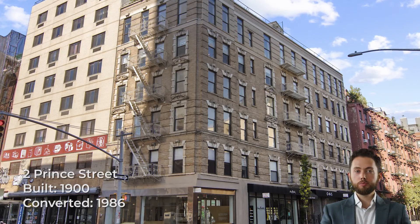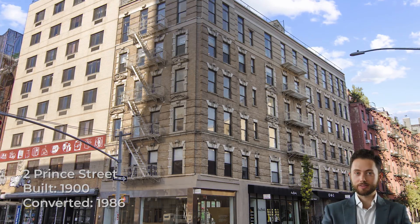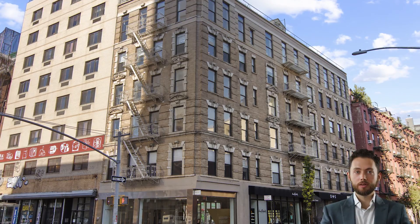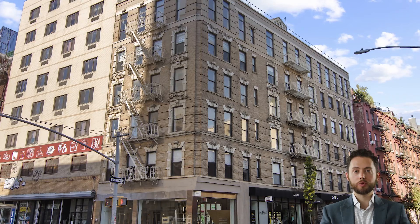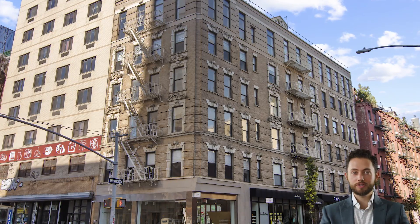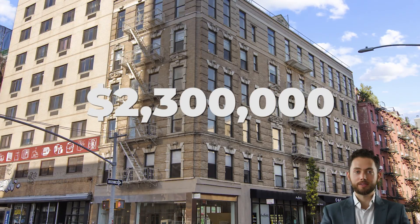2 Prince Street was built in 1900 and converted to condos in 1986. It is a boutique walk-up building with just 10 apartments. The building sits at the corner of Prince and Bowery, the de facto border between Nolita and the Lower East Side in the heart of Lower Manhattan. The most recent sale was apartment 4B, which sold for $2.3 million in December 2016.